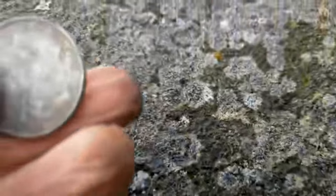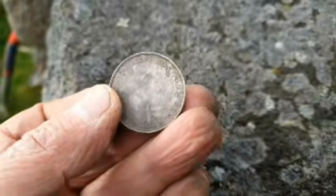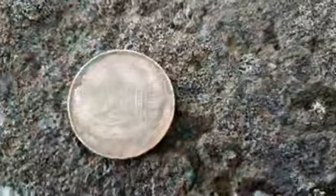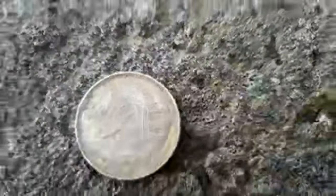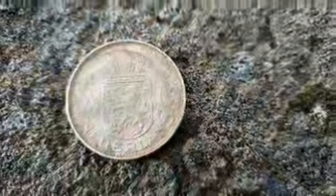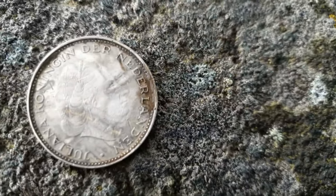I think it's a Netherlands Guilder — two and a half Guilder, I think. That's what that is, you can just see it. Spin it around a minute. Two and a half Guilder. There's 'Netherlands' just there — I think you can just see it now.